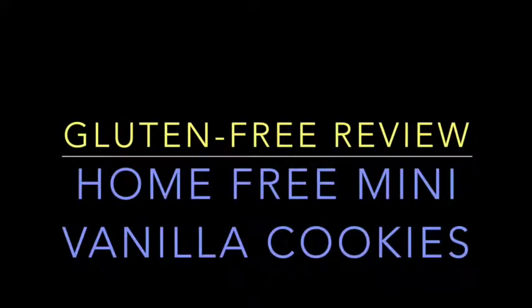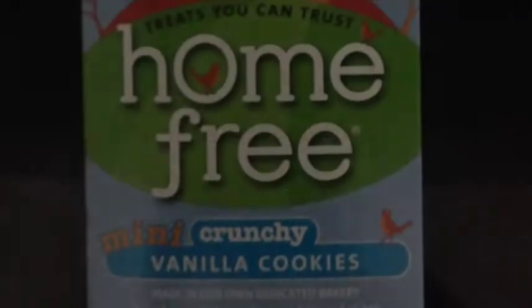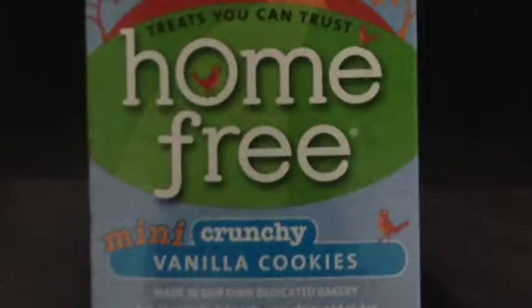Hi, this is Natasha Jules with another gluten-free review. Just to remind you all, I developed my allergy as an adult, so I know how normal food tastes.